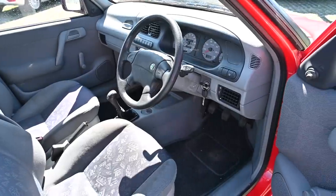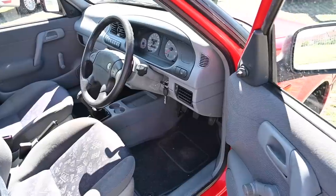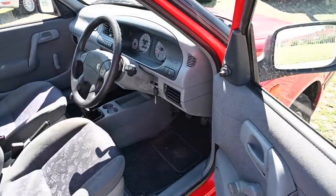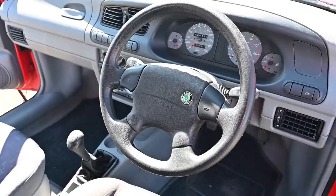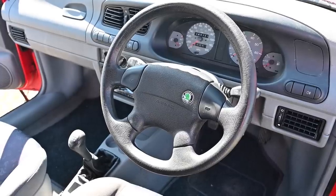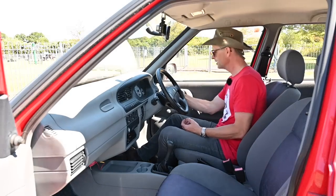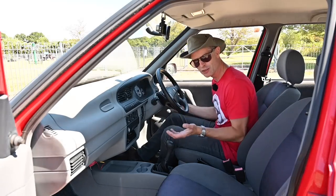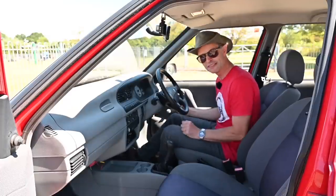Into the very, very Volkswagenized interior. Lots of stuff on here looks massively Polo-ish because it is. Look at this Volkswagen Polo steering wheel with a Skoda badge stuck on it — you peel this off, there's probably a VW logo moulded into the bottom of the rubber. These curvy buttons, which are slightly at odds with the very square exterior of the car, are curvy because they're from a Polo.